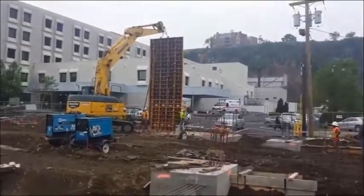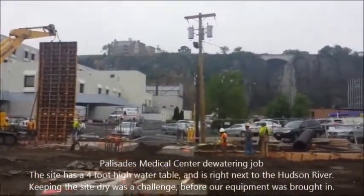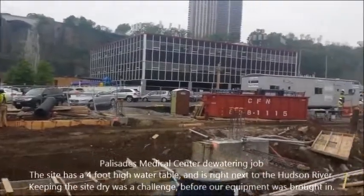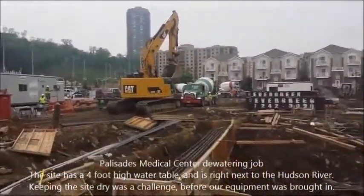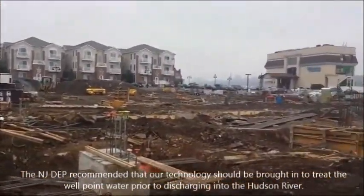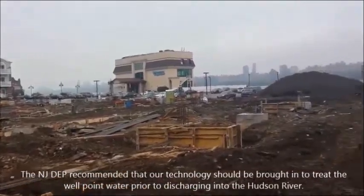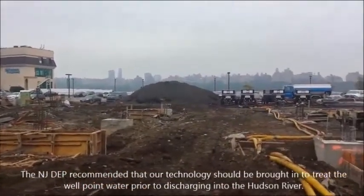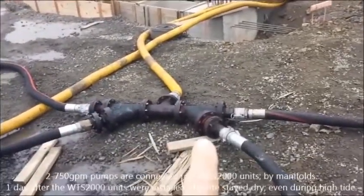Here we are on the job site. This is the Palisades Medical Center. Field over is structure one. As we go around, the boys are all pouring concrete today as you can see. As we rotate around, you get a beautiful view of the Star Water System. The two yellow pipes are the influent — it splits into four.